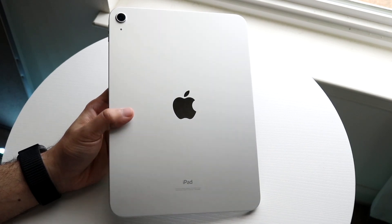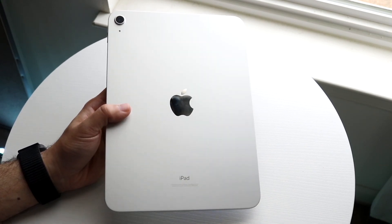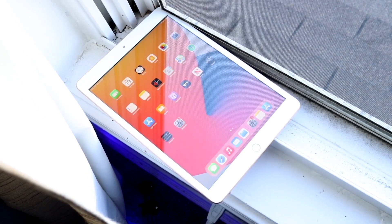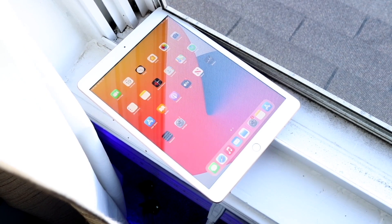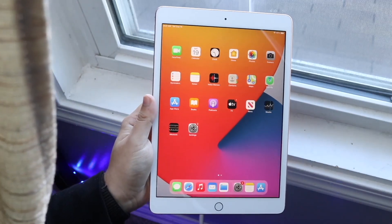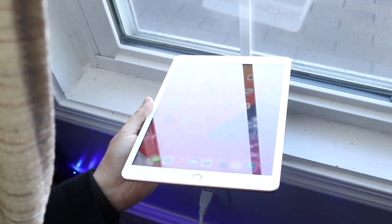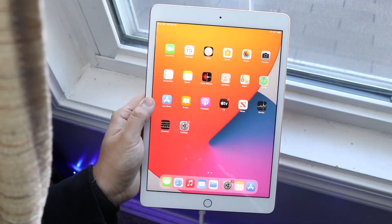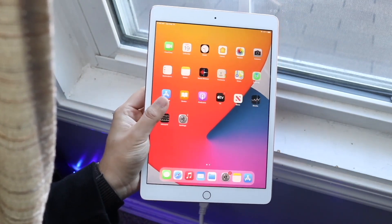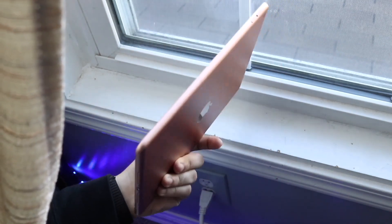If you want to pick up an iPad this year, links will be down in the description. Starting off with the pricing: the iPad 8 when it first came out was around $300, while the iPad 10 is now $449. That puts it almost at the same price as the iPad mini 6 and about $150 less than the iPad Air, so this model doesn't make too much sense in my opinion.